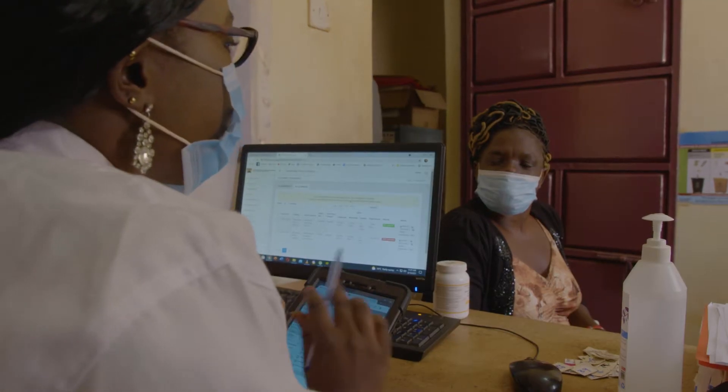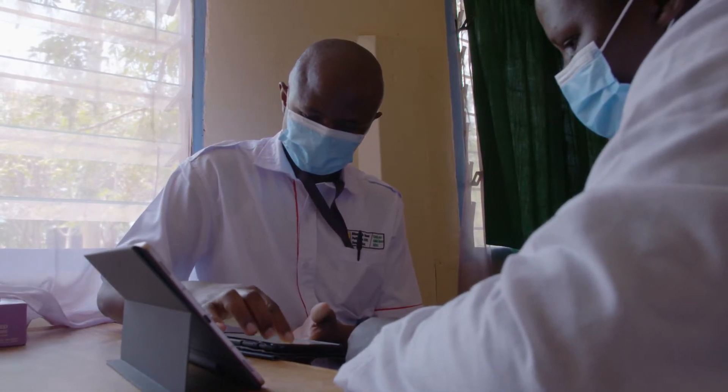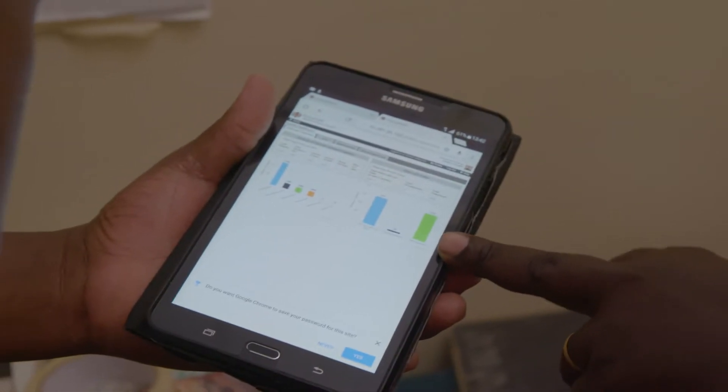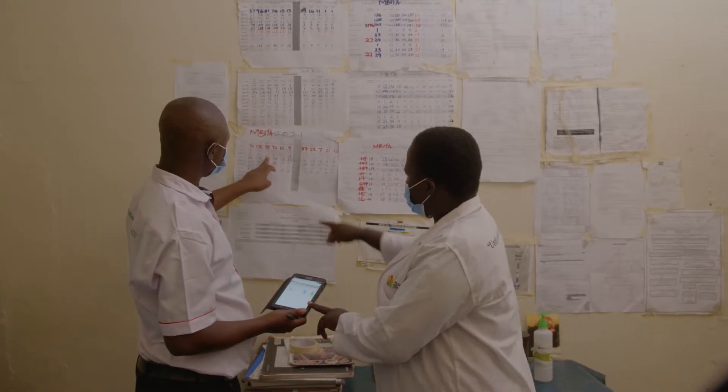Previously, we had to go through a lot of forms and find different registers, but now everything is just on the first page. You are able to see the information about the clients, the medical tests done, the routine done, and the due services for the specific client. You are also able to do your reports and filter any information that you need.